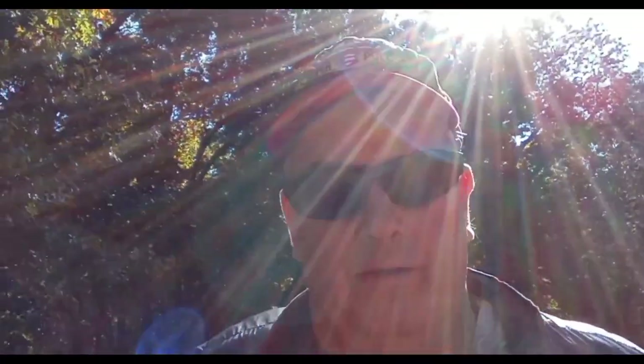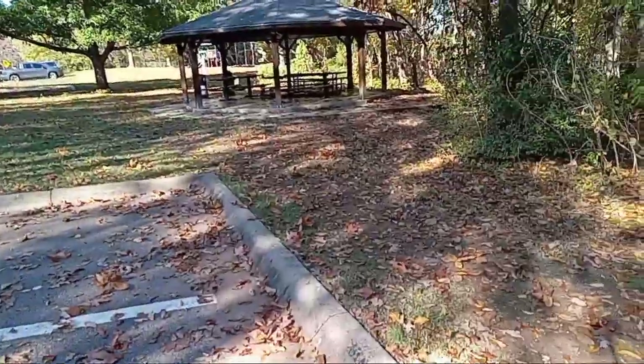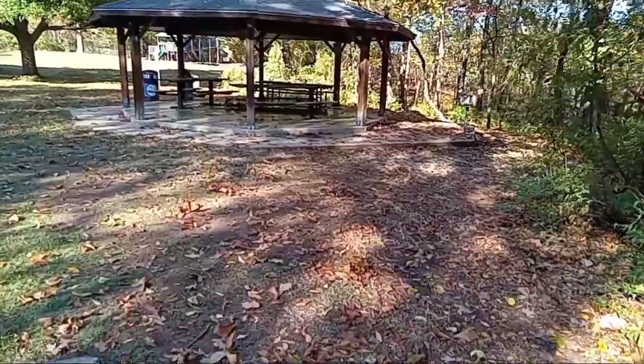Good morning everybody! I'm here at the Veterans Memorial Park. There are a lot of things to do here in the park — they have a beautiful area. Thanks for joining me. I hope you like my video and I also hope you subscribe. Thank you so much.